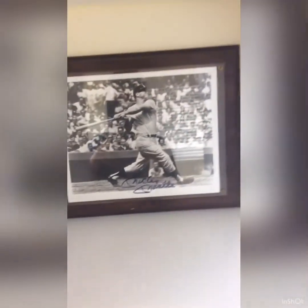Let's go one more row under. There's a signed picture of Mickey Mantle — got it from my dad's friend.